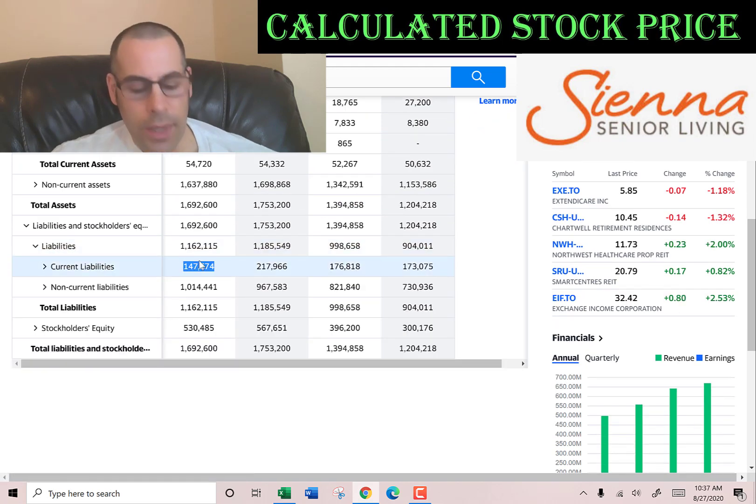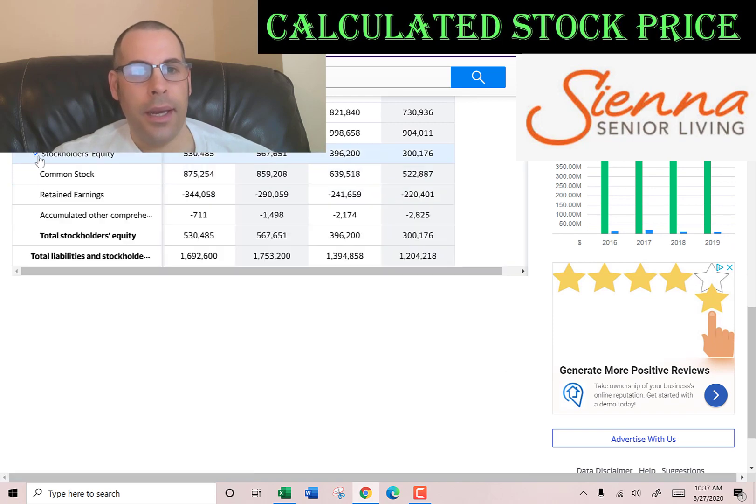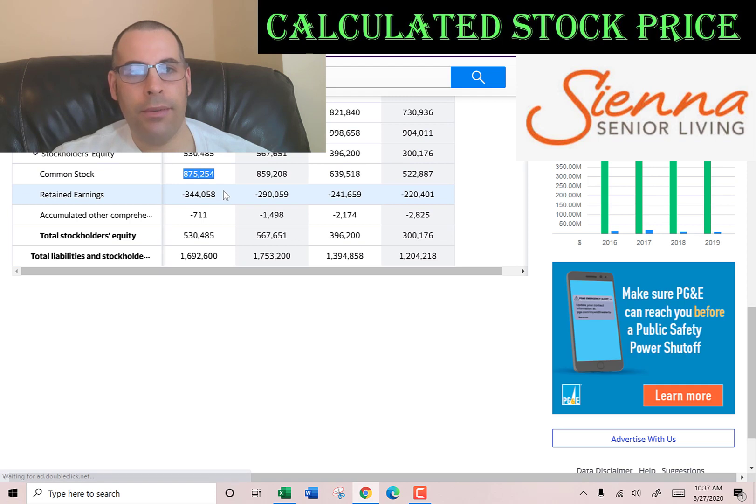Current liabilities is $147 million, consisting of current debt of $44 million, accounts payable of $96 million — that's how much money this company owes other companies — and other of $473,000. Equity is total assets minus total liabilities, which is $530 million — the value of the company according to the balance sheet. That includes common stock of $875 million, retained earnings of negative $344 million, meaning they're operating at a loss historically, and negative $700,000 in accumulated other comprehensive income.